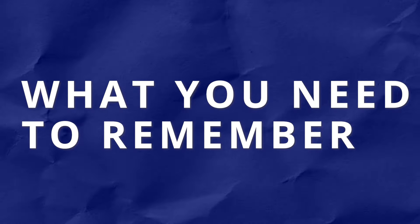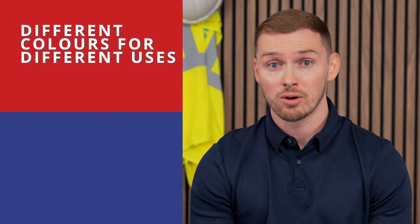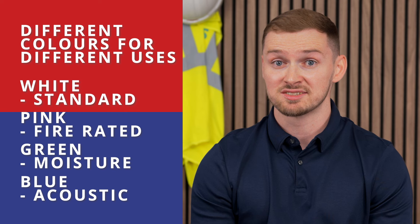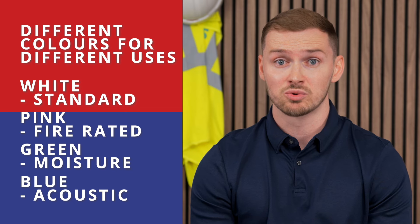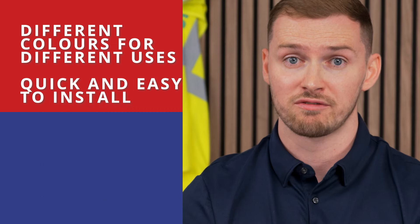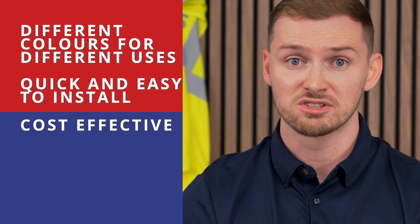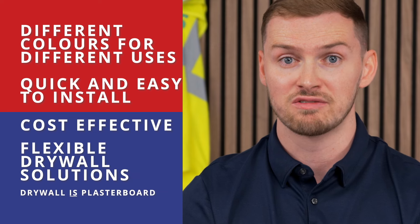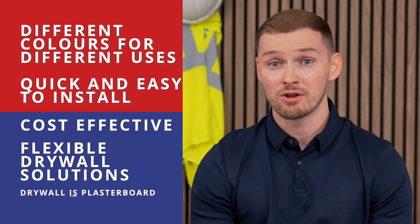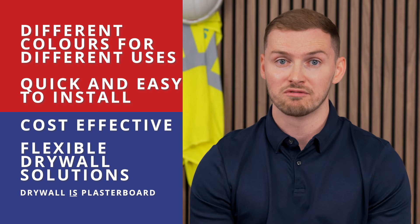Now let's summarise why plasterboards are an incredibly versatile and important material in the construction industry. Plasterboards have different colours indicating their specific properties and uses. Whether it's the standard, fire rated, moisture resistant or sound plasterboards, each type serves a distinct purpose in creating safe, durable and functional buildings. Plasterboards offer numerous benefits to builders such as quick installs, cost effectiveness and flexibility in achieving desired finishes. So the next time you see those colourful plasterboards, remember the incredible role they play in constructing our built environment.